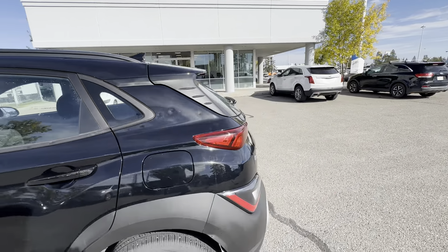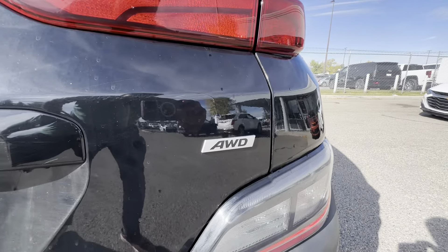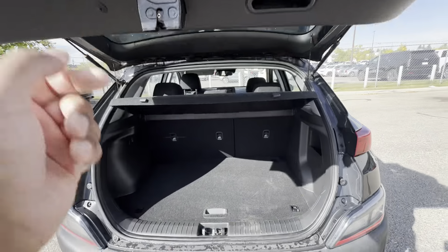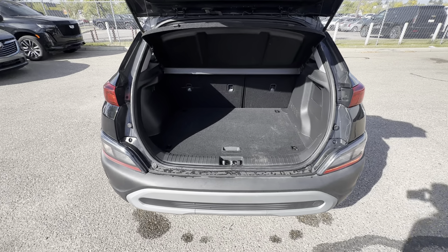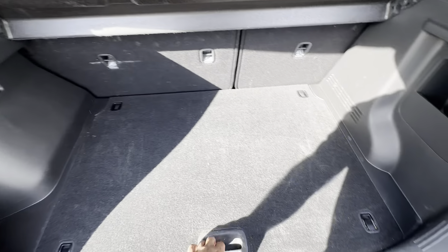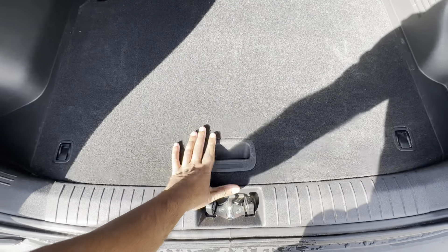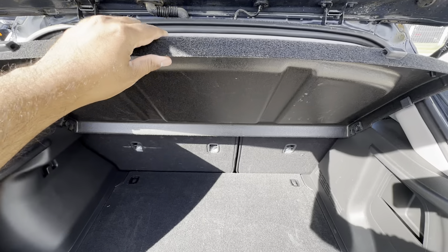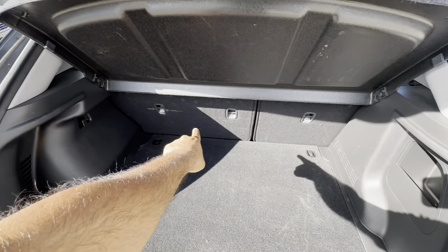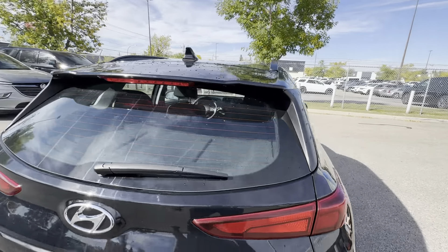Out back, you have the Hyundai Kona All-Wheel Drive badge and a backup camera located right there. Interior-wise, I think it offers quite a bit of room given the compact dimensions on the outside. Down below, you have a compact donut-sized spare tire with your jack. You have a removable parcel shelf, hooks, and the whole thing can come out. You also have 60/40 split rear seatbacks and a handle right here to shut the liftgate.